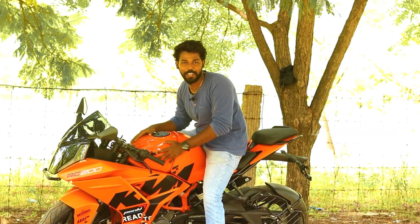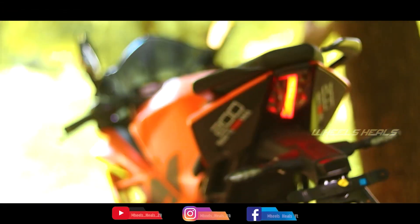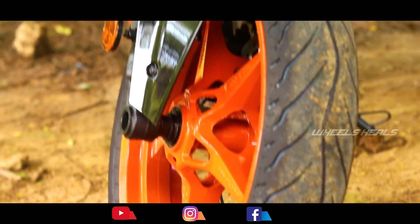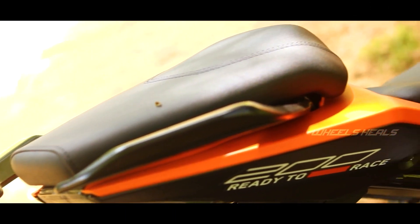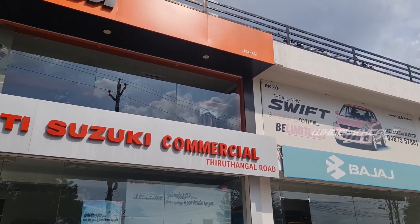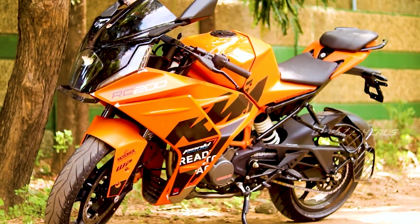This is the KTM RC200 MotoGP Edition — a special edition. This is the RC200 Special Edition, and there is a MotoGP Edition variant.